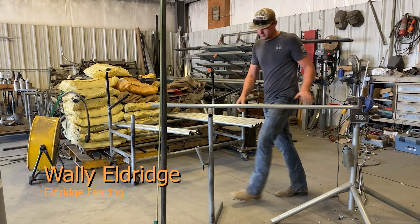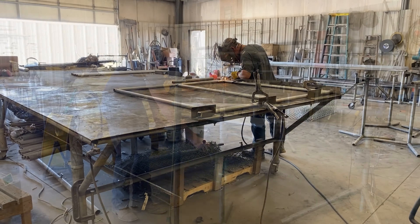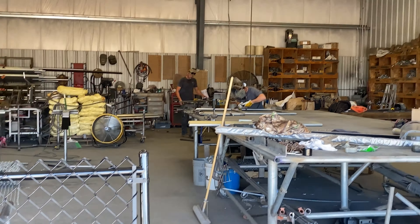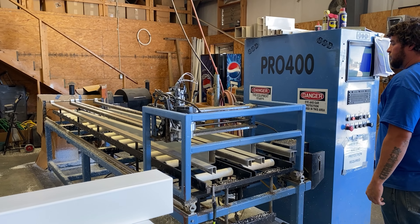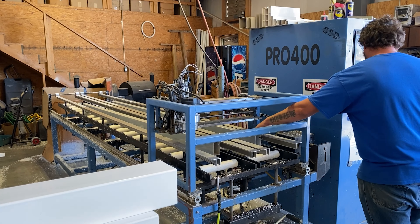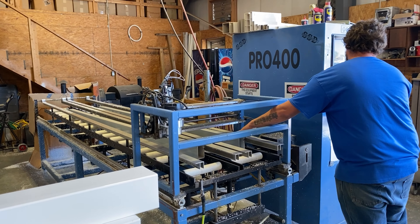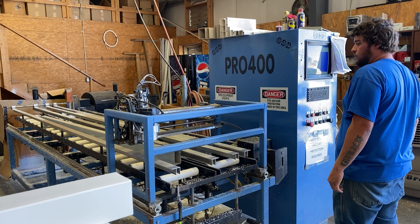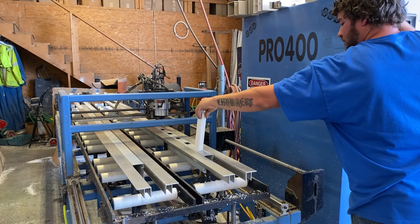Here at Eldridge Fencing, we manufacture vinyl fence, chain link fence, gates, and all sorts of other fencing products. Years ago, we used jigs where we would manually cut every hole in the fence. Now a modern CNC machine cuts all these holes — it's basically computerized. You put in what section of fence or what post you're making, punch some buttons, and it does the work for you.